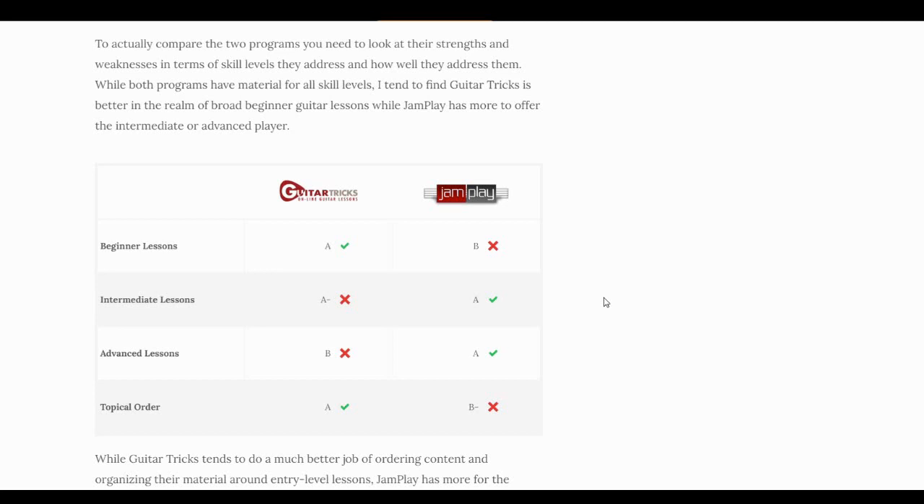In beginner lessons, that's Guitar Tricks' wheelhouse — they don't have any real weaknesses there. They're really good for beginners in the way their content is organized. JamPlay is good too, but it's not quite as tight or ideal for beginners. Guitar Tricks is a better program to start with; it's more conducive to what a beginner wants, helping with navigating content, figuring out where to start, and knowing what to go through in which order.